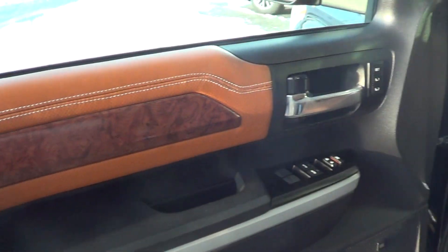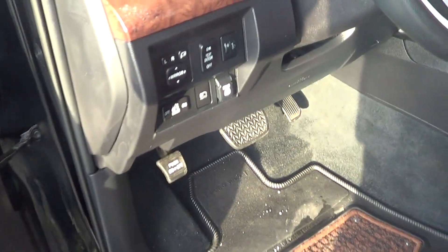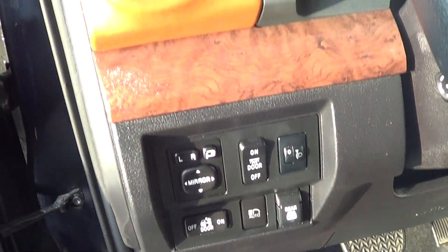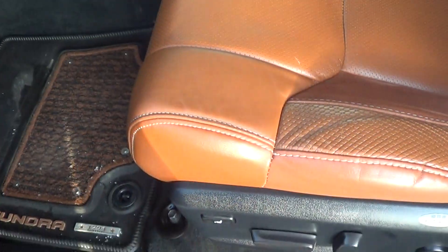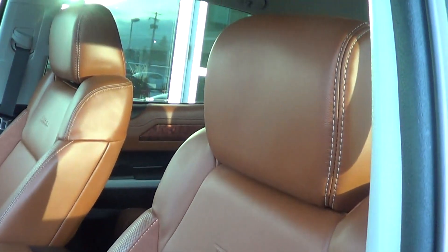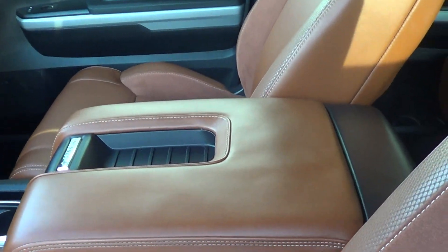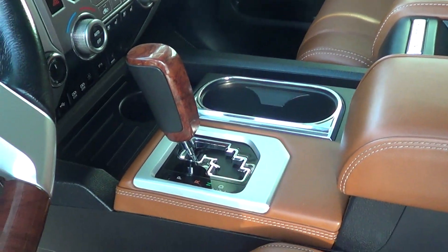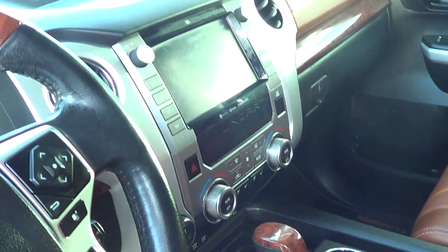Opening it up here, we have the beautiful saddle tan interior that comes with the 1794 edition. We've got the memory seats, all of our electronics, which is nice. Seat condition — really, really good. Don't have to worry about any cracks or any tears. Same thing looking at the console — looks nice, no scratches to point out.